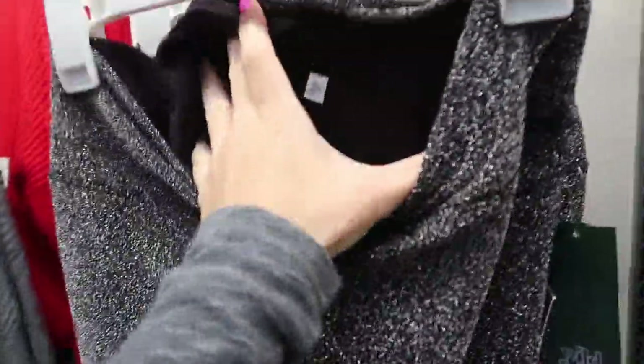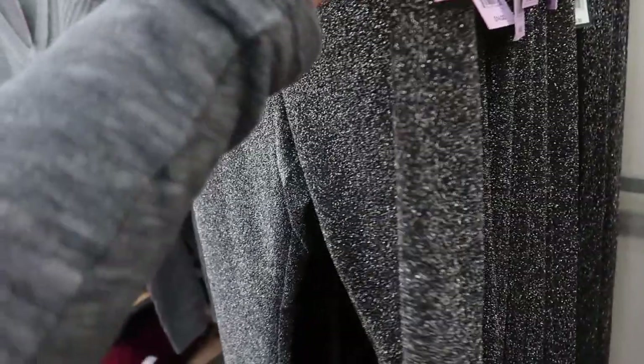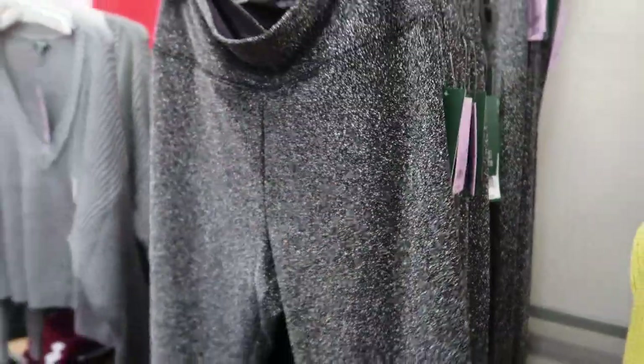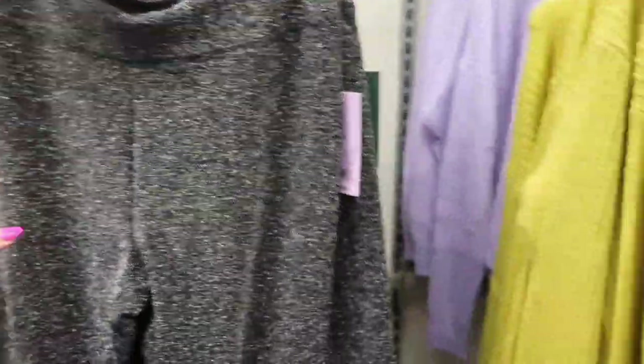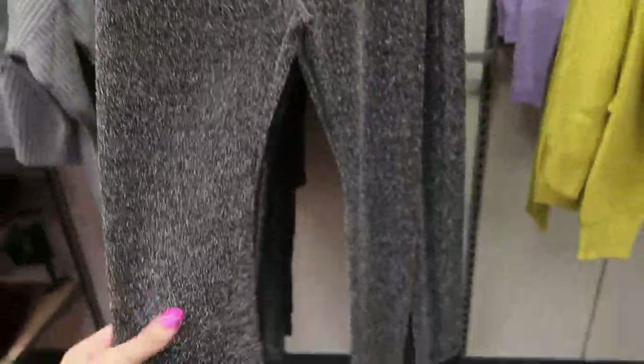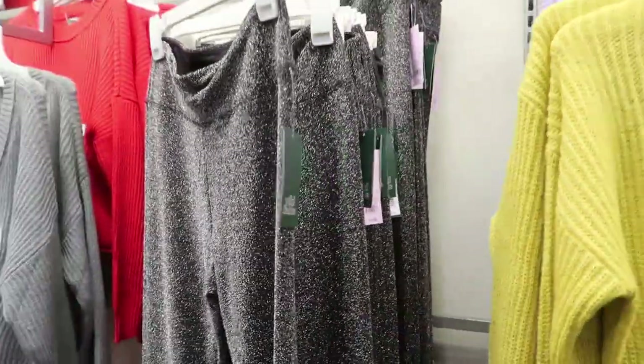How cute are these shimmery stretchy leggings? They look really cozy on the inside but they're just that really stretchy mesh material. They're $14 and they're by Wild Fable. They do look like they go up pretty high — they look true to size but you get good room in the hip area.